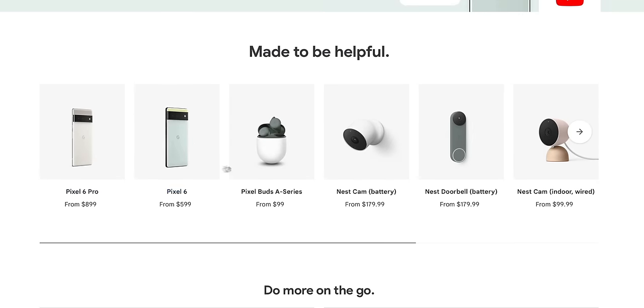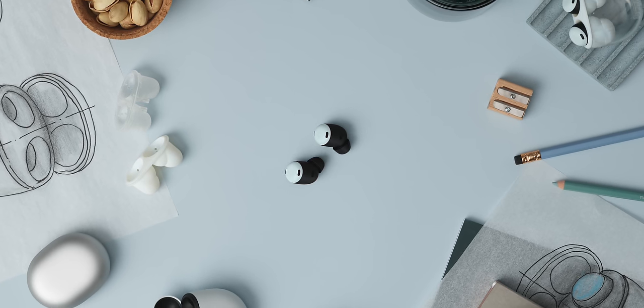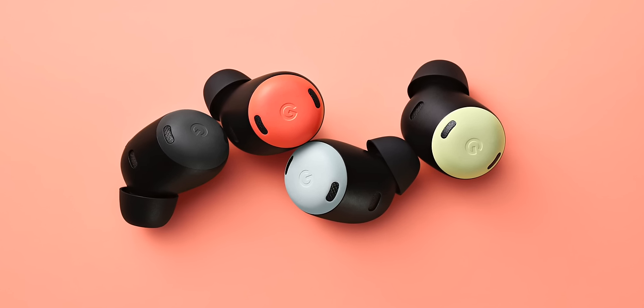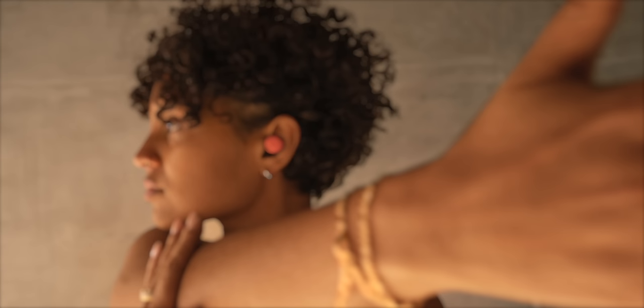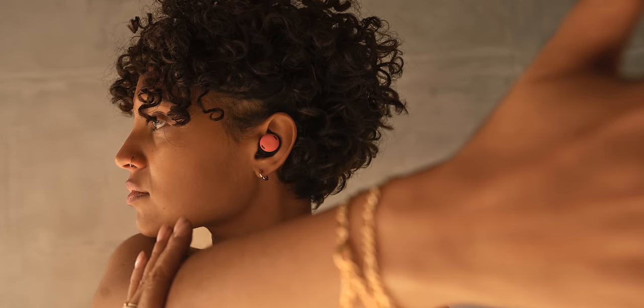That's the Pixel 6a — the new budget smartphone — but it's launching alongside a new high-end set of earbuds from Google: Pixel Buds Pro. The Pixel Buds A series at $100 is like regular AirPods basically, and Pixel Buds Pro for $200 would be sort of equivalent to AirPods Pro. It's a $199 noise-canceling pair of wireless earbuds with a transparency mode, multi-device connectivity compatible with Android, iOS, and computers, and Google Assistant built in. The design looks pretty tame overall.